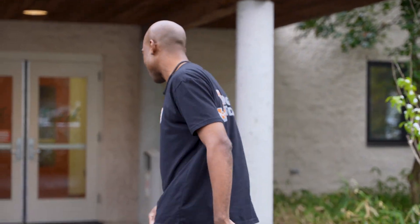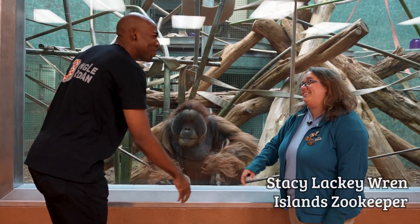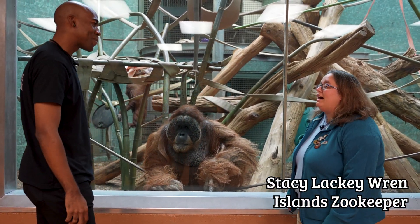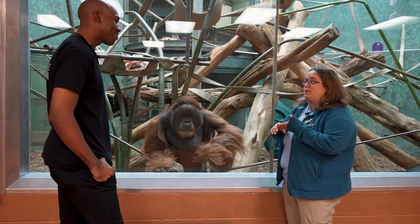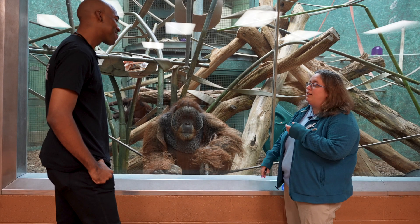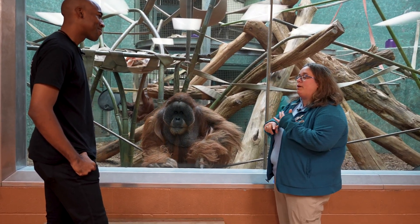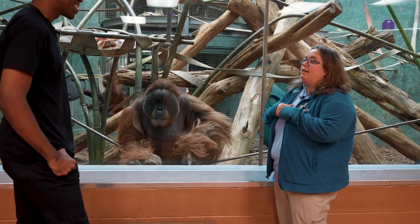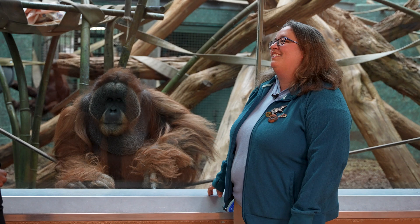We're going inside the day room to meet a keeper and maybe a really large reddish-orange primate. Her name is Stacy, and she is a keeper in the Islands mammal area. She takes care of multiple different species: orangutans like Teak, Sumatran tigers, Malayan tapirs, babirusa, siamangs, kookaburras, fruit bats, and porcupines.